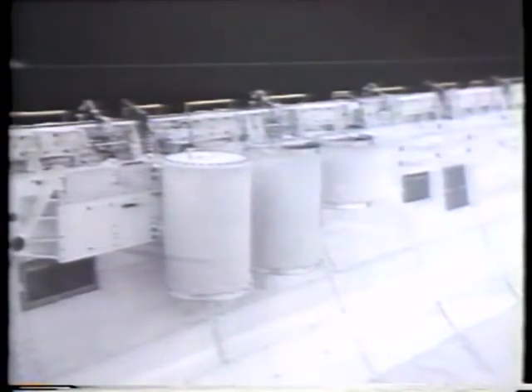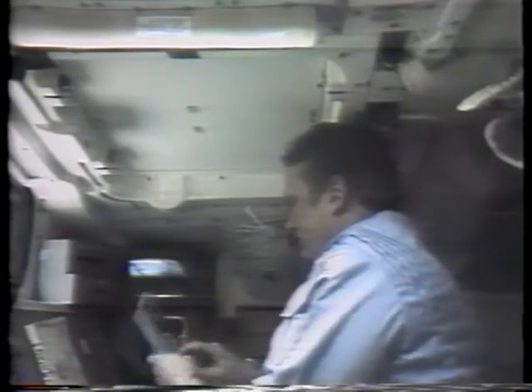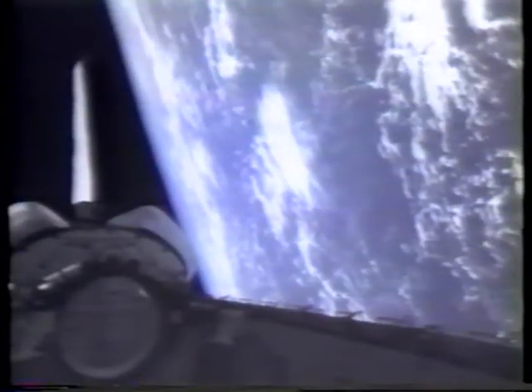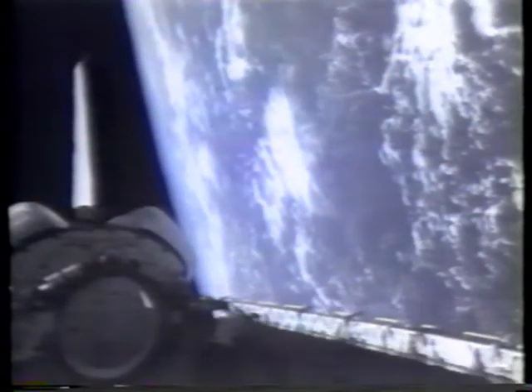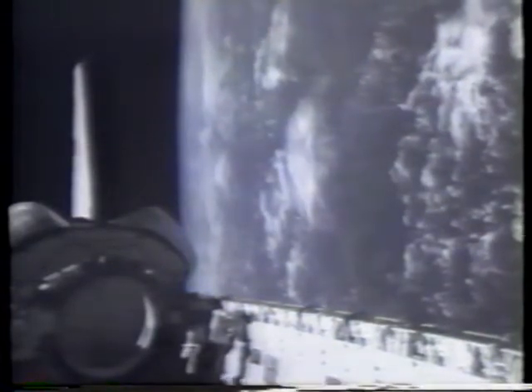This was flight day two, while Beau was telling the world about the Getaway Specials. As Don mentioned previously, they were mounted in those three canisters. We did an antenna test which necessitated us getting crossways to our velocity vector and then rolling at two degrees per second.